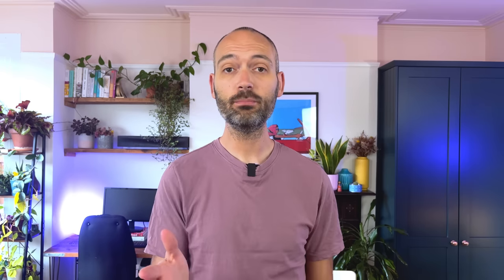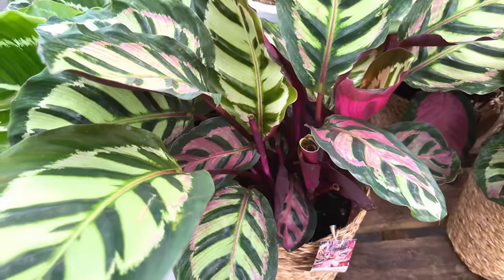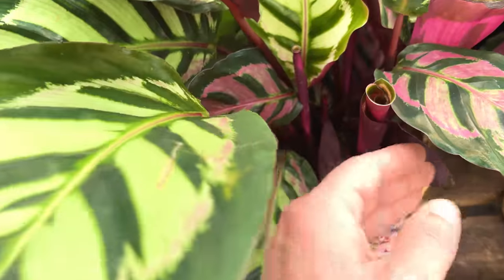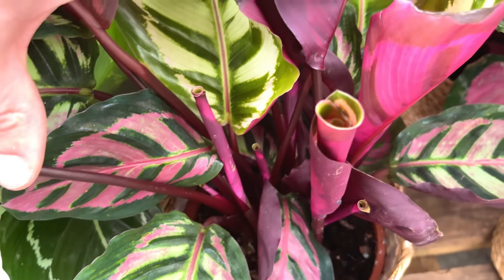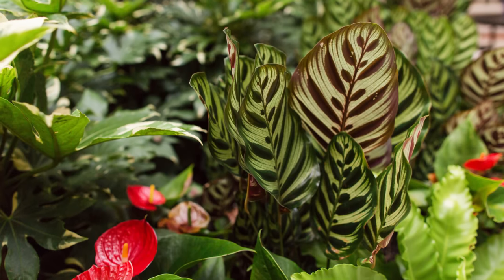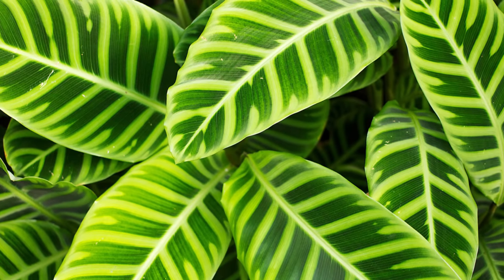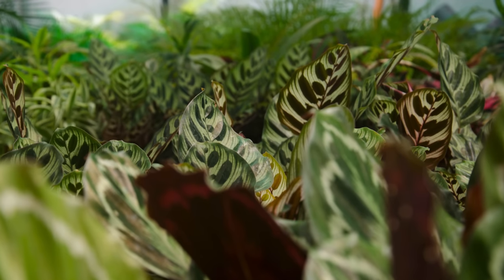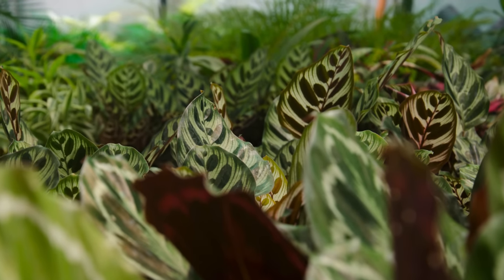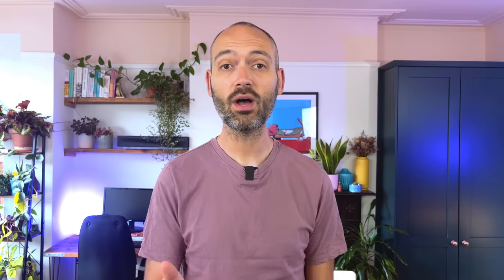Calatheas require high humidity and consistently moist soil, so they need a lot of mothering, which can be a real pain. The thing is, they look absolutely gorgeous in the shops — stunning leaves with distinctive colours and patterns that suck so many people into buying them. They also tend to look really healthy in the nursery because garden centres are normally the perfect environment: warm, humid, and frequently watered. As soon as we bring them home into a drier environment, they begin to develop their infamous brown leaves. Let me know in the comments if you have a calathea without brown leaves and what you've done to keep it that way.